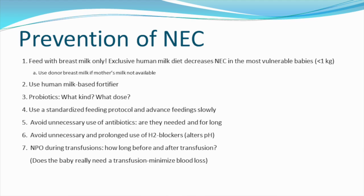Prevention of NEC: The number one thing we should do to prevent NEC is to use breast milk only to feed our babies. An exclusive human milk diet decreases NEC in the most vulnerable babies — those that weigh less than one kilo. We should use donor breast milk if the mother's milk is not available. We should use human milk-based fortifiers. We should use probiotics, though there is some question as to what kind and what dose, and it's important to remember that probiotics are not FDA regulated — they are food additives and not a drug.